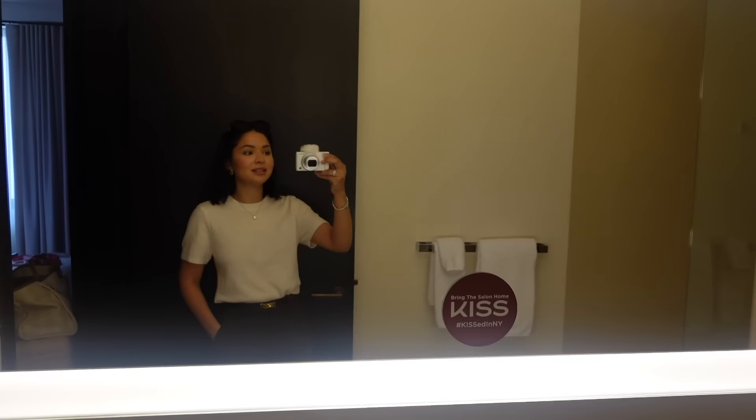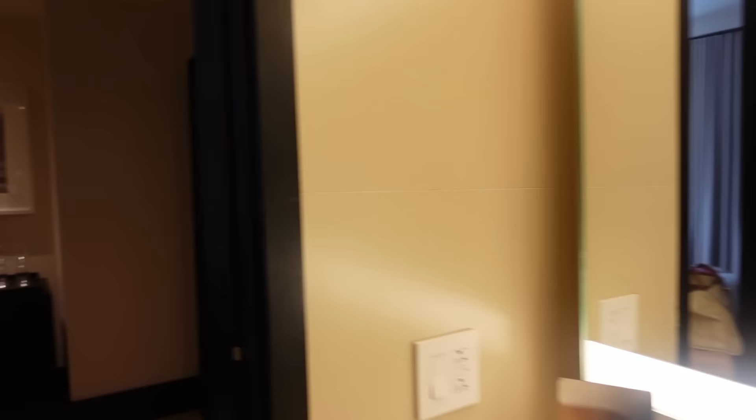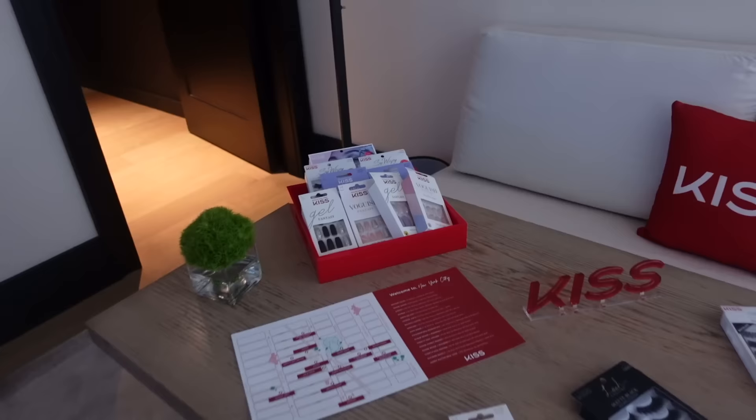I just made it to the hotel after about an hour drive — it is so cute! We're staying in the city for one day and then heading to the Hamptons for two days. Today is day one. They have a suite where you can get your nails and eyelashes done. I'm going to drop off my luggage and then head up. The bedroom is adorable — I'm literally dying over it.